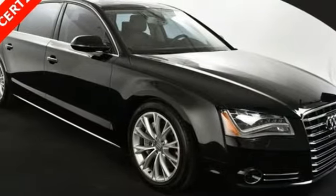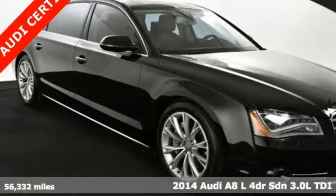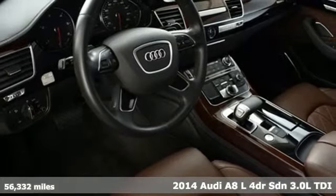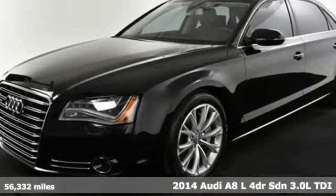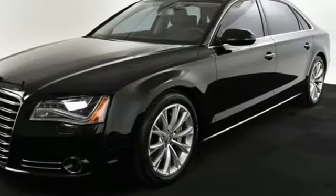Here's a 2014 Audi A8L. This A8L is impeccably crafted with unrivaled accommodations and a commanding presence. Plus, it offers an exciting list of features.